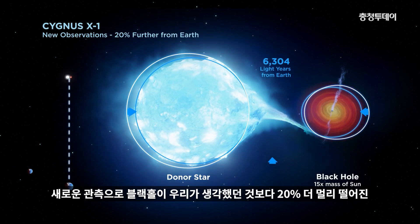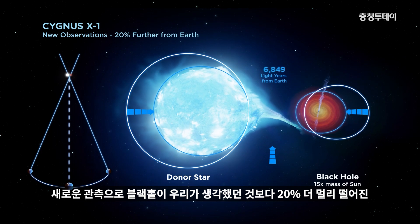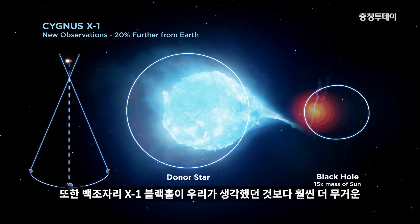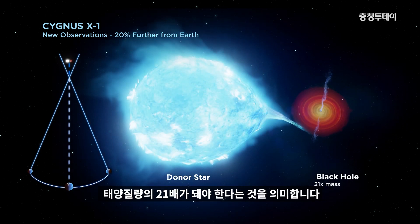New observations show the black hole is 20% further away from Earth than we originally thought, placing it over 7,000 light years away from us. This also means the black hole is much more massive than we thought, weighing in at 21 times the mass of the Sun.